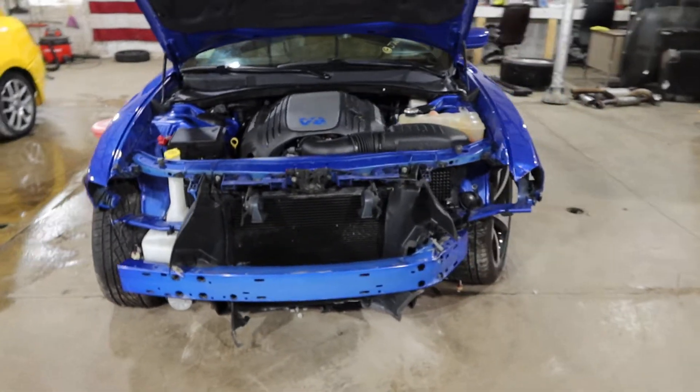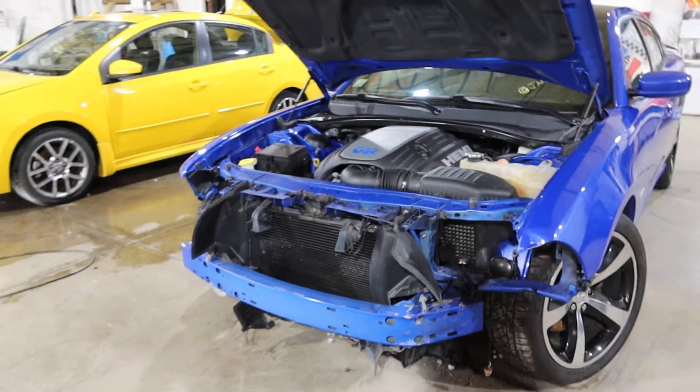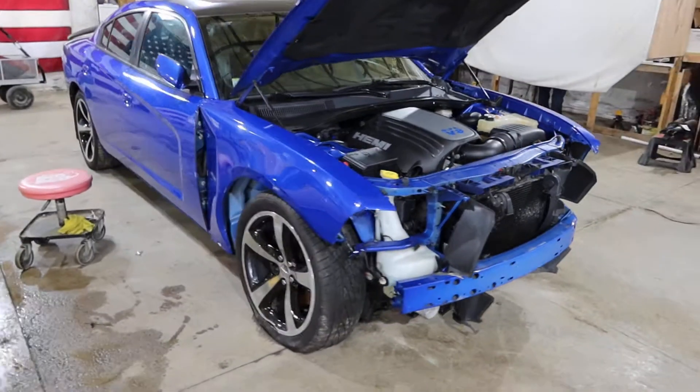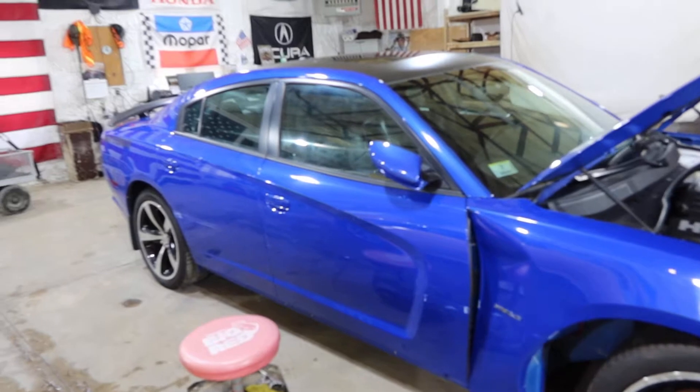It was hit here in the front and also hit down the side. This is one of 2,000 of these made for the 2013 model year. It has a five-speed automatic, not the eight-speed.